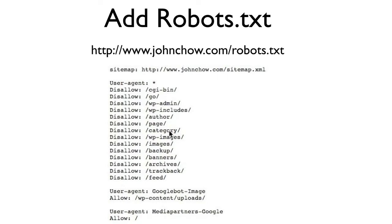For example, I tell the bot: do not index my wp-admin folder. Do not index my pages, the author, my category, my images, my backup, my banner folder, my trackback, and my feeds. The whole object is to present Google with the cleanest version of my blog. By making the job of the Googlebot a lot easier using a sitemap and a robots.txt file, you allow yourself to rank higher in the Google search results page.